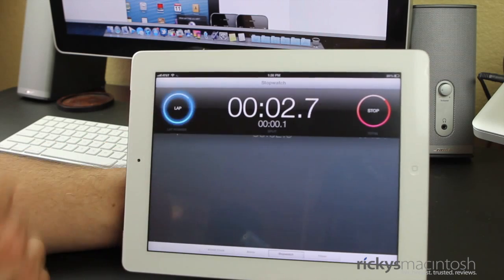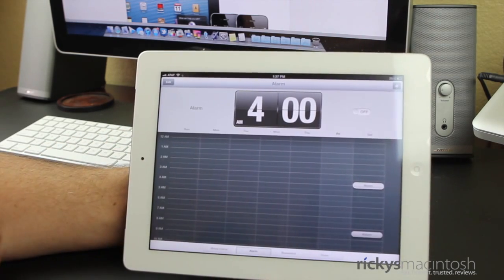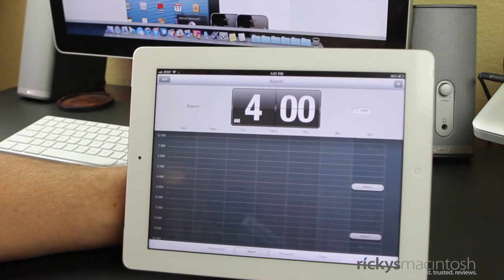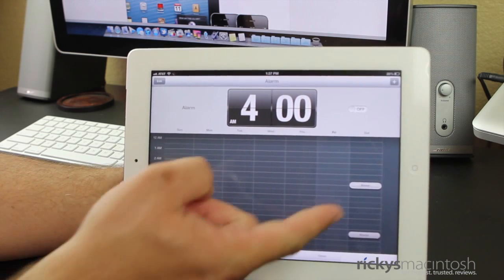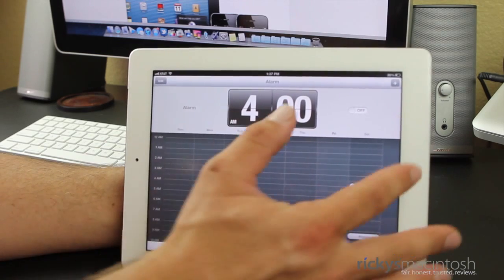You can go ahead and do a lap with the stopwatch. I've set an alarm for 4 o'clock — that's the time I wake up every morning for work. And you can see that it has it all listed out throughout the day. Nothing too crazy. Just the clock app.